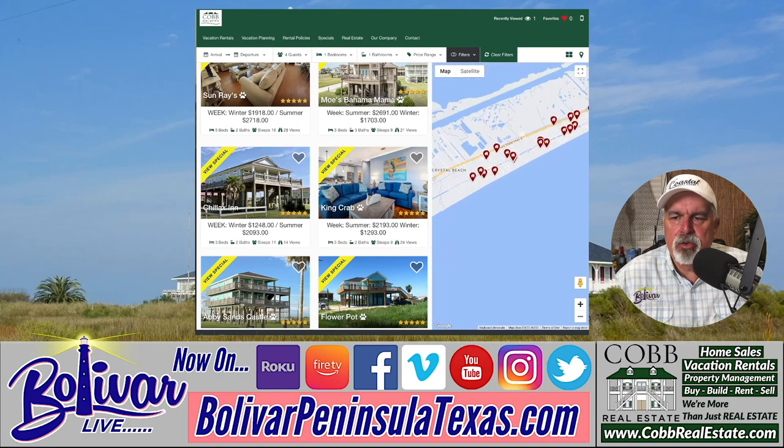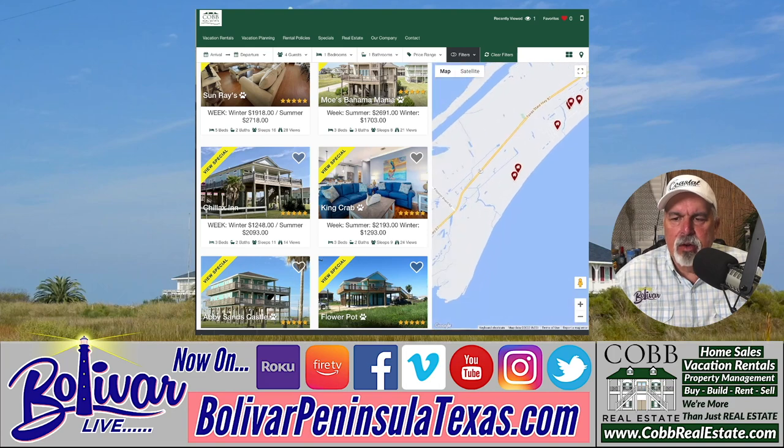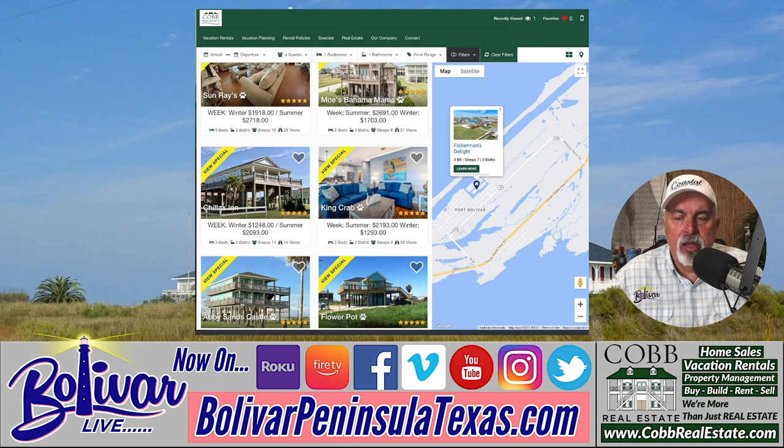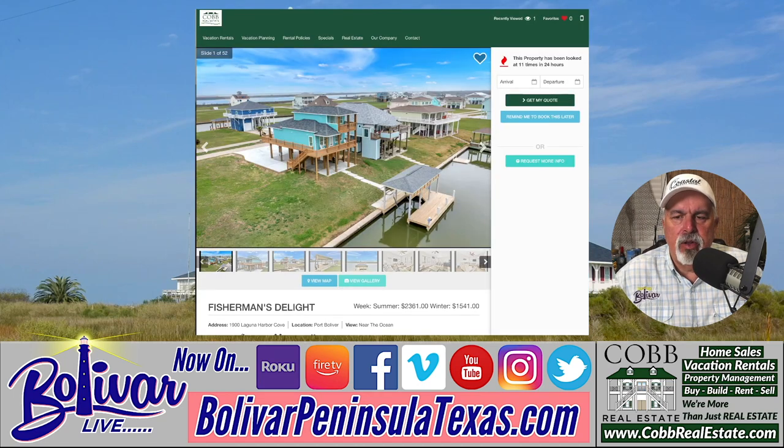You can zoom in and scroll through the different areas on the map to find where you want to stay. There's a home down in Laguna, which is in Port Bolivar. When you find the home, click the icon and it'll bring up the listing — this one has three bedrooms, sleeps seven, with three baths. You can click it and it'll take you to the full home page. If you're a fisherman, especially during flounder season, you can walk the bulkhead and fish around the dock and get some great flounder in Laguna Harbors.